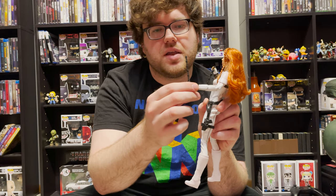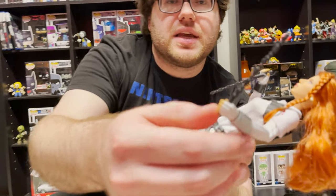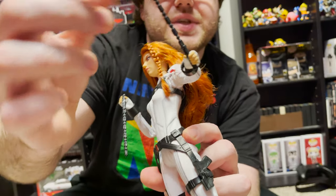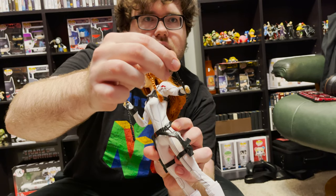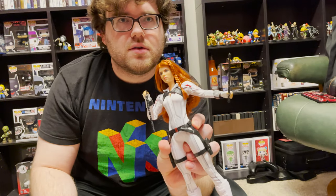Her wrists are also fully articulated — you can see how that works. There are small rubber bands that hold her accessories in. I think that if you were to mess with that, it might be a little annoying to get back in because it's actually fairly loose. That's one criticism I give of it. However, if you look closely here, this is definitely some really good action for the Scarlett Johansson figure to be doing.